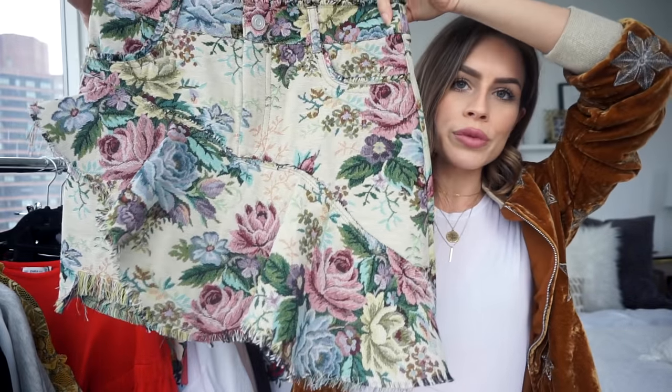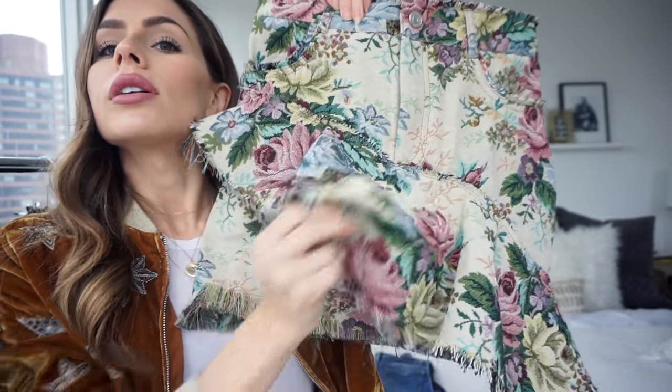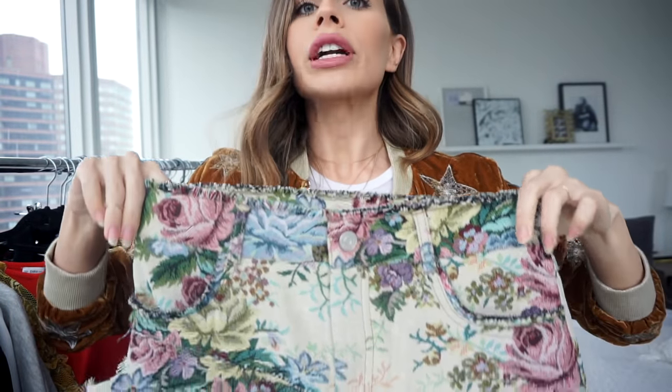Don't laugh — this skirt from Zara. I couldn't do a try-on because I need to get it tailored — it's so big on me, it just falls off. I'll try it on once it's tailored. I love it, I love all the colors, I love everything about it, I love the ruffle. Just give it a chance — wait till it's in an outfit and styled, then you can judge me. For now let's just leave it as a maybe.